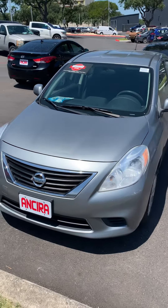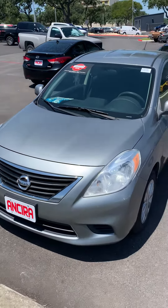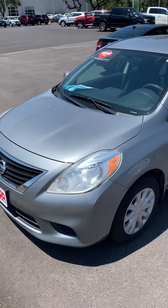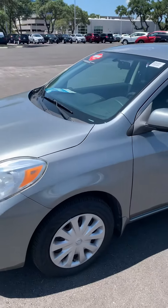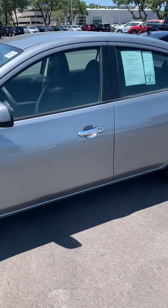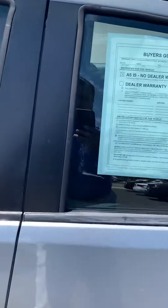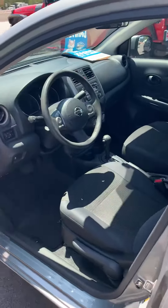Hello Maya, this is Fadi over at Ansira Nissan. I just wanted to shoot you a quick video on the 2012 Versa SV package. The vehicle is very clean, exterior and interior, with brand new tires. Four doors with power windows, central lock, and power outside mirrors.